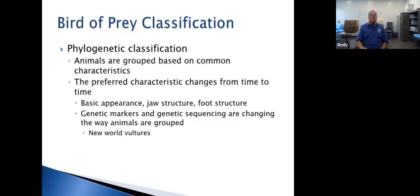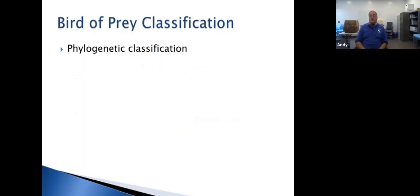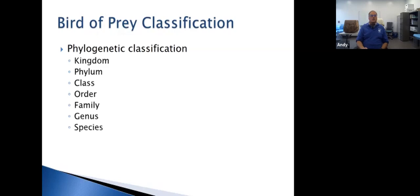Let's do a quick overview of phylogenetic classification. Kingdom, phylum, class, order, family, genus, and species — hopefully that sounds familiar. We're going to be talking a lot in the order, family, genus, and species groupings today. They've added things like 'domain' above kingdom, and they're talking about removing the family grouping. You also have subspecies, subgenuses, and suborders. We're hoping that as genetic sequencing continues, we'll clean all of this up.